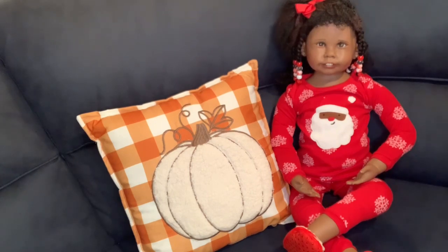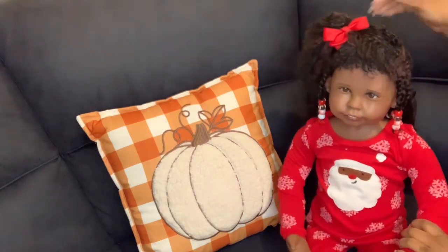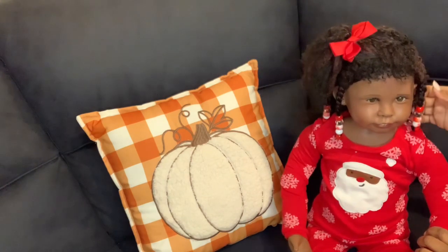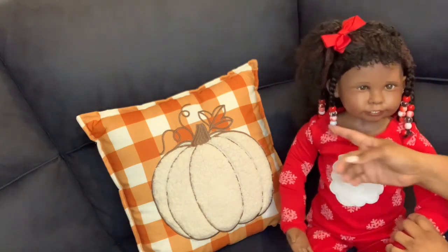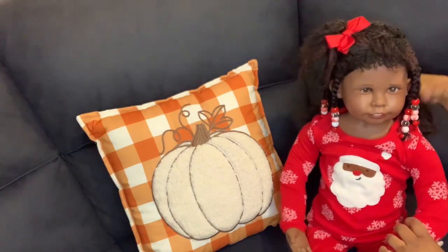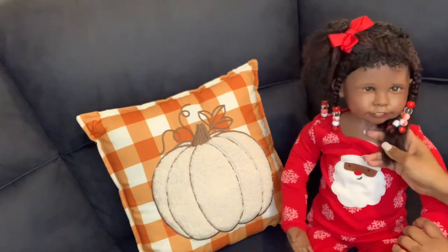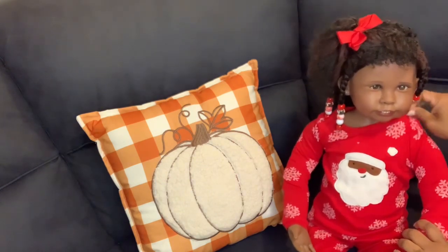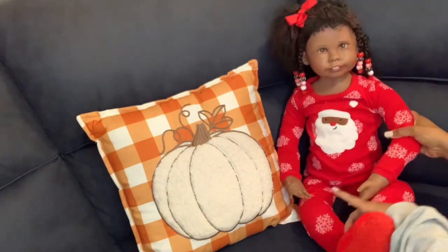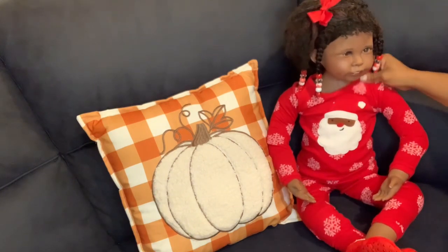I finally got around to doing Raven's hair. She has a side ponytail with a red bow, and two braids on each side with red and white beads — look how cute! Then she wanted her hair down in the back, so we left some hair down because she wants to be a little grown.